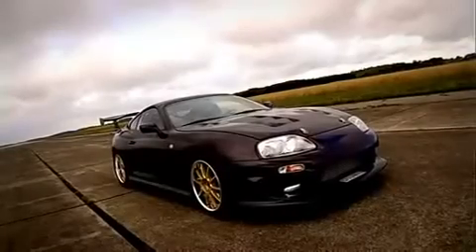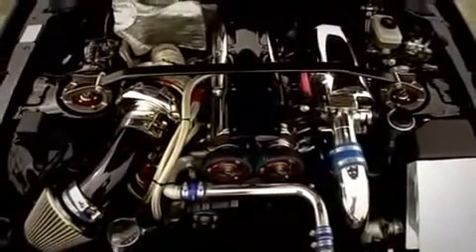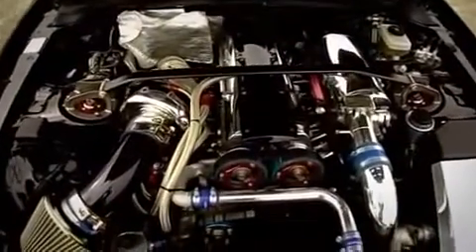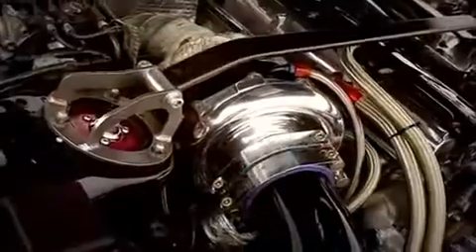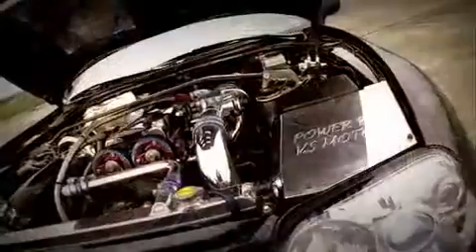With a custom body kit, massive wheels and tyres, it certainly looks the part. But it's in here that counts. How does 850 horsepower sound? The whole setup is like jewellery. Everything shines.